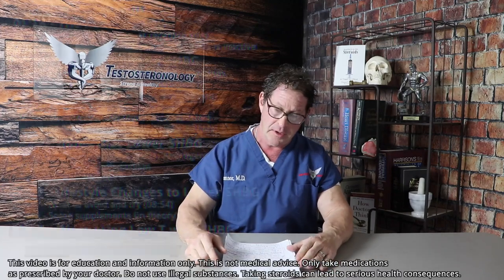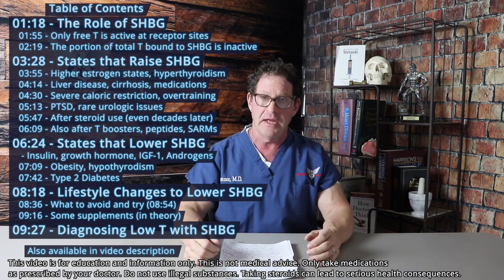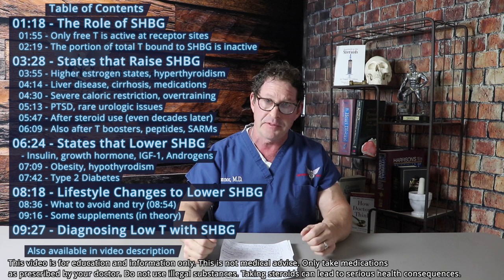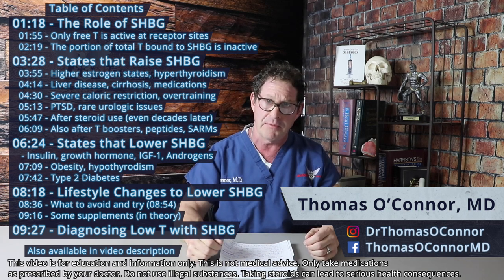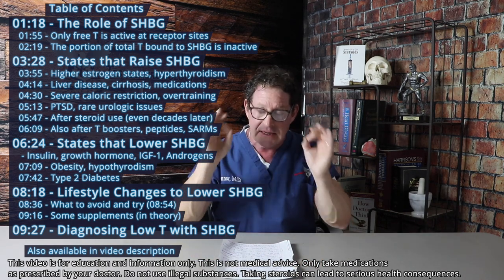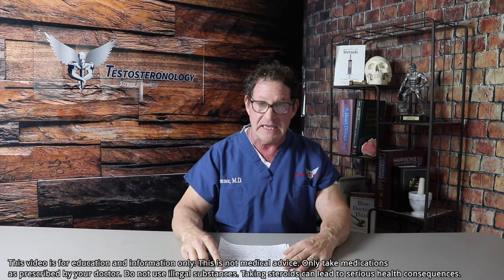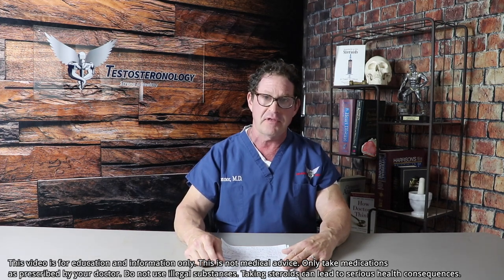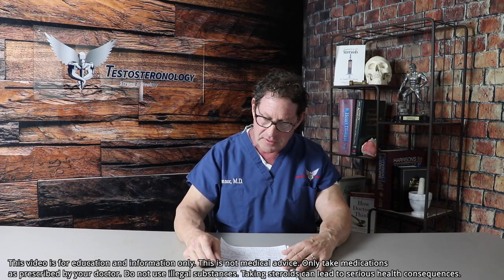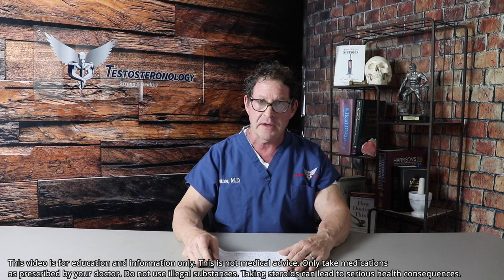Sex hormone binding globulin (SHBG) impacts testosterone laboratory levels — this is very important for any man getting his testosterone checked because he doesn't feel well, maybe he has poor sexual drive, fatigue, or low energy. This is equally important for physicians to understand. So many doctors make an egregious mistake and only check total testosterone, which doesn't tell the full clinical picture. This is where SHBG plays a very important, pivotal role.